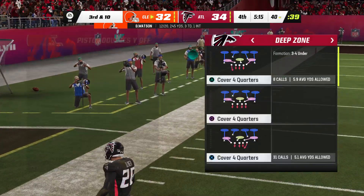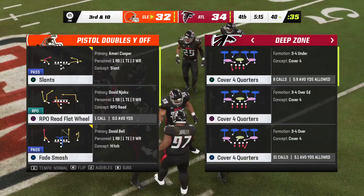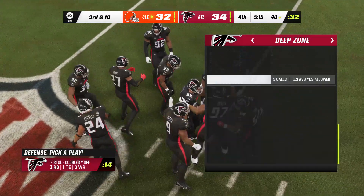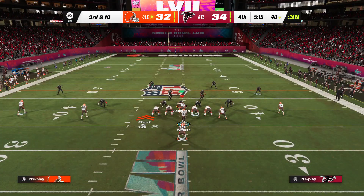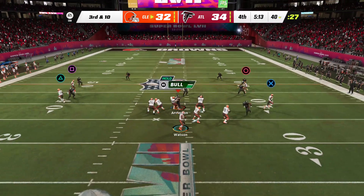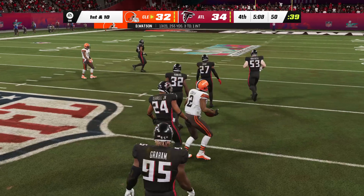His throw is going to be incomplete. Next time, I think you might want to consider running it, because those defensive backs were plastered to the receivers and they weren't letting up as that play went on. The Browns on third down — they've only converted once in four tries. This is third and ten. The shotgun snap for Watson — it'll hit the slant route. That's caught by Cooper.